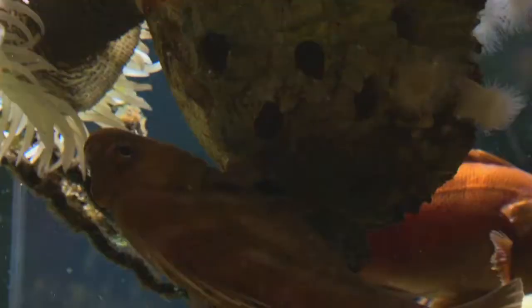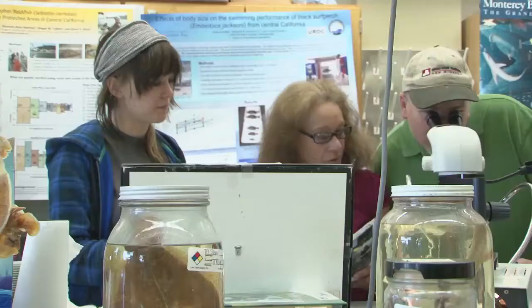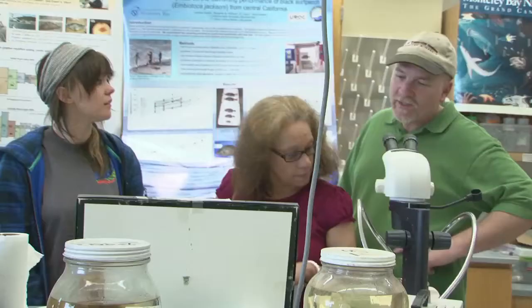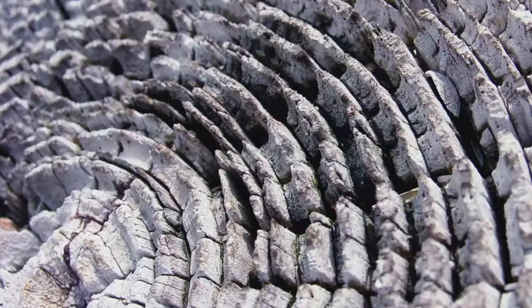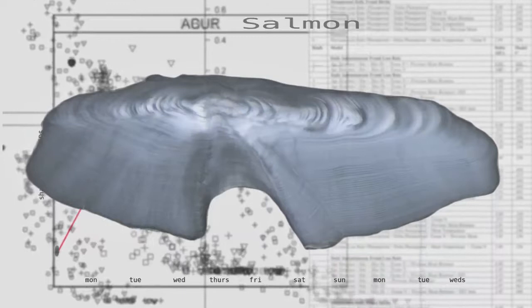We age sharks, rays, and fish by counting rings in different structures — it's just like rings on a tree. For fish, we use their ear bones, which lay down bands the same way. Each pair of bands is one year — a light and a dark band together make one year, for most species. Some species are weird and don't, but by and large it's one year, one band. All that information goes into population models and stock assessments to help manage the different fisheries. Important and fun.